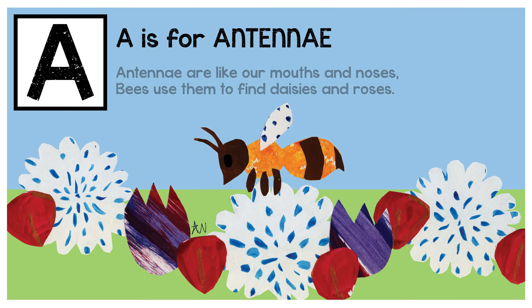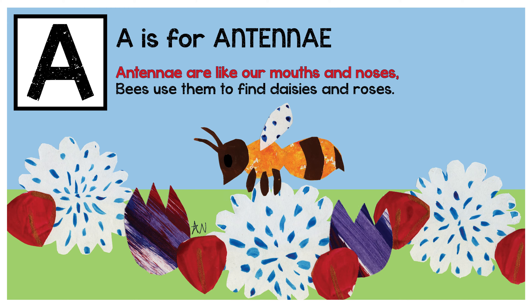A is for antenna. Antennae are like our mouths and noses. Bees use them to find daisies and roses.